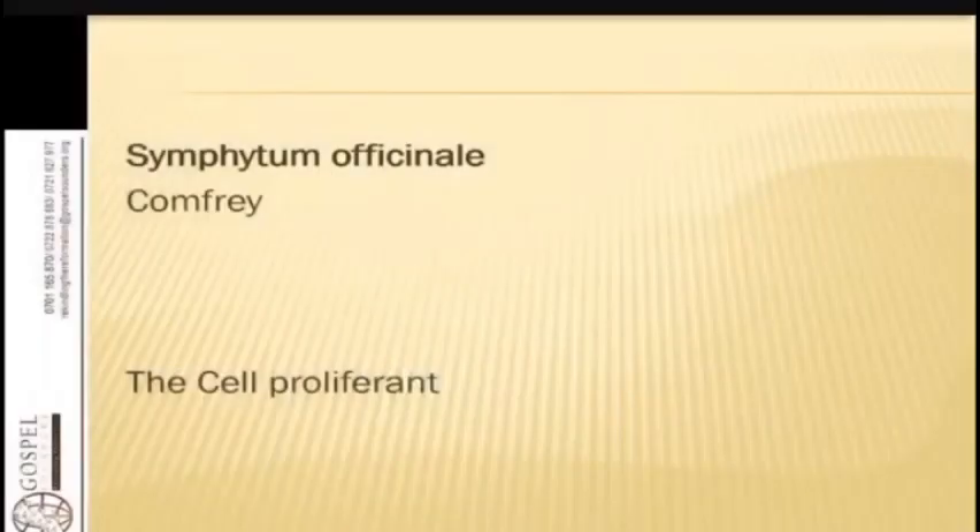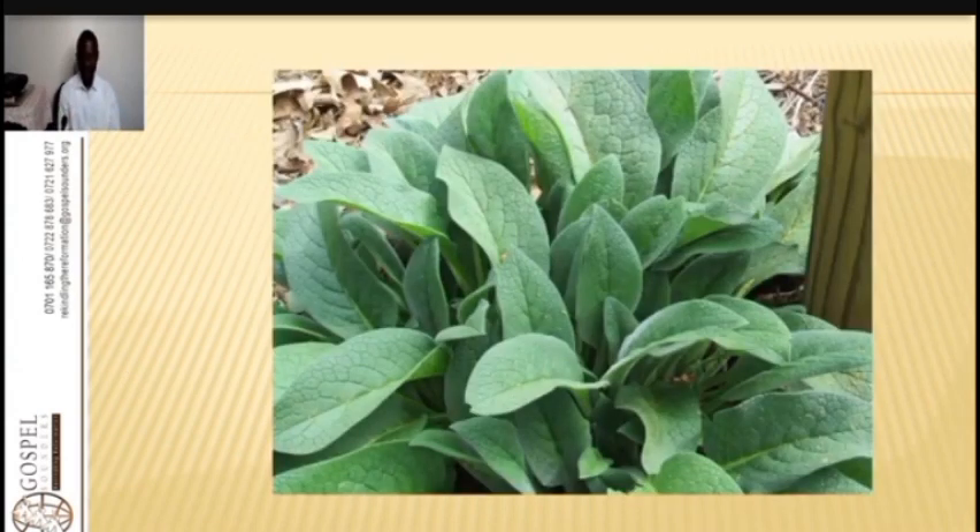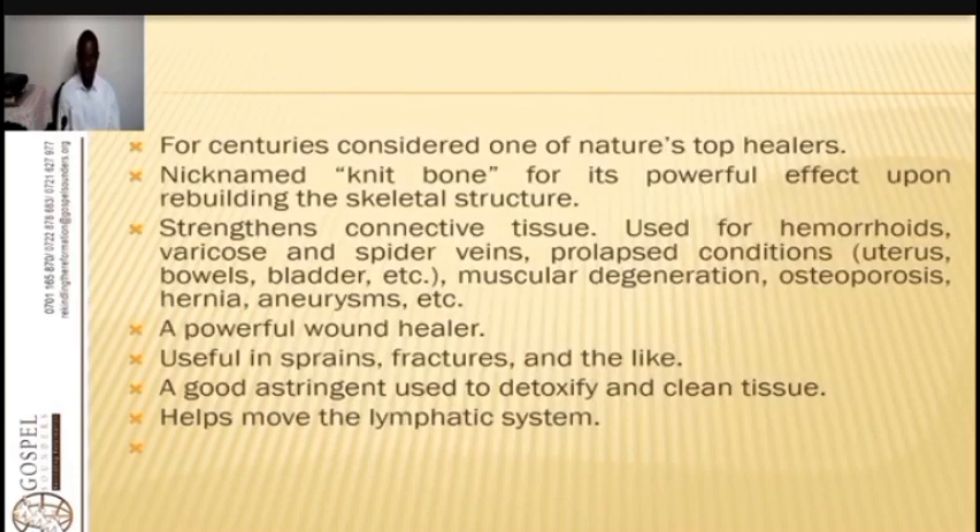Today we are going to look at this beautiful remedy — comfrey. The botanical name is Symphytum officinale. It is a cell proliferant, meaning it makes cells grow and proliferate very fast. This plant grows quickly and is very invasive. It has been used for centuries to knit bones, and is named 'bone knitter' for its powerful effects upon rebuilding the skeletal structure.